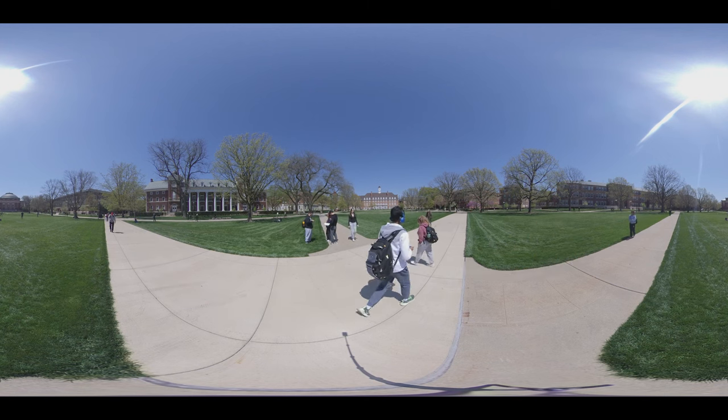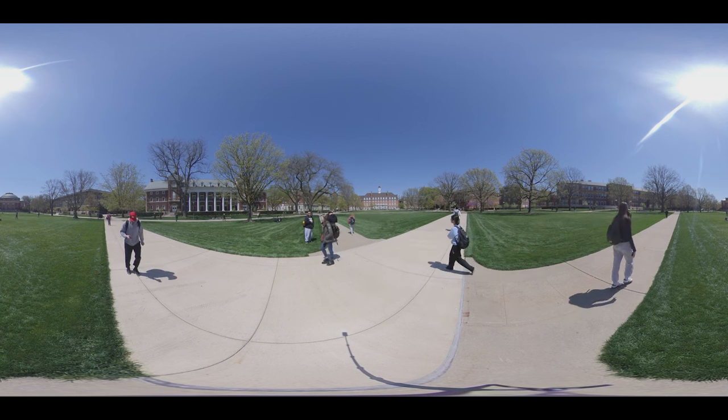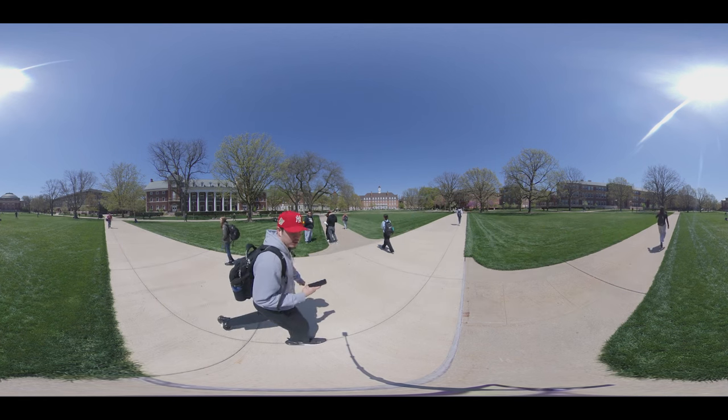On a sunny day, you can see students lounging on the main quad, playing frisbee, napping, and hanging out with friends.